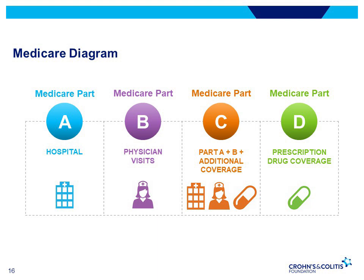Medicare Part C, or Medicare Advantage, is a type of Medicare health plan offered by private companies approved by Medicare to provide Part A and B benefits. There are many types of Medicare Advantage plans, including HMOs, PPOs, private fee-for-service plans, special needs plans, and Medicare medical savings account plans. If enrolled in a Medicare Advantage plan, Medicare services are covered through the plan and not under Parts A and B, and most plans offer prescription drug coverage.